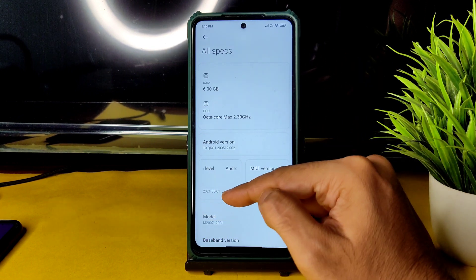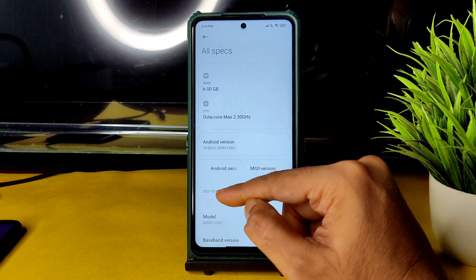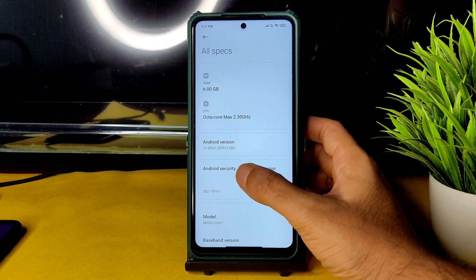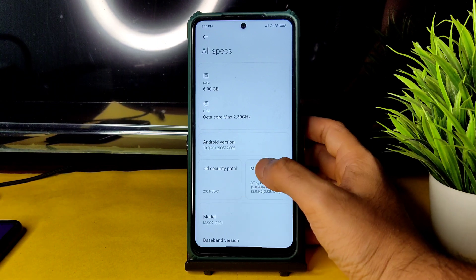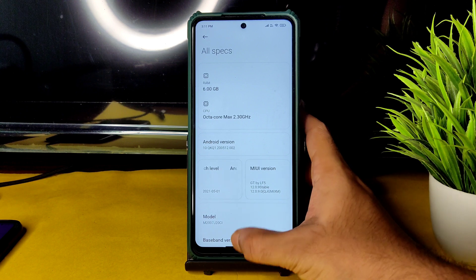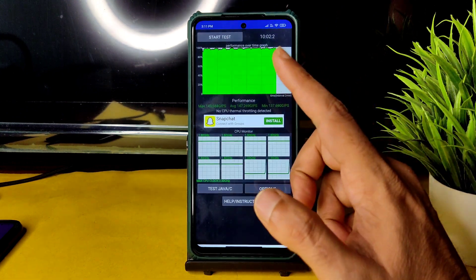You can see it's running Android version 10 — not 11, not 12 — with the May 2021 security patch. This is Android 10 with the May 2021 security patch, as you can see here.